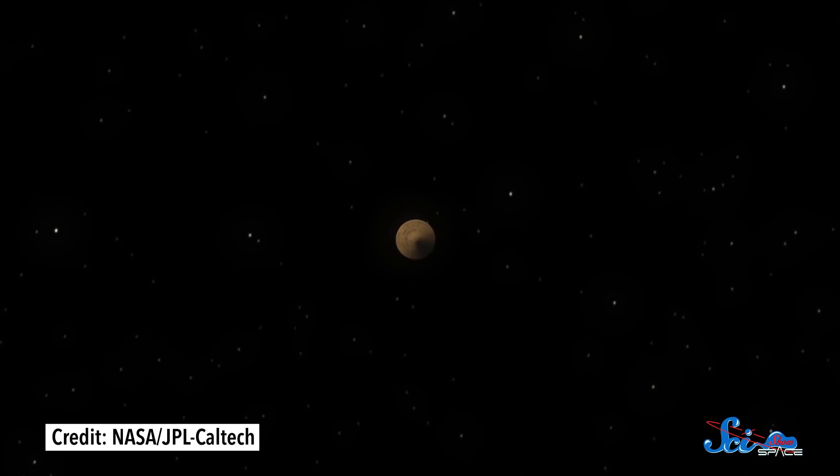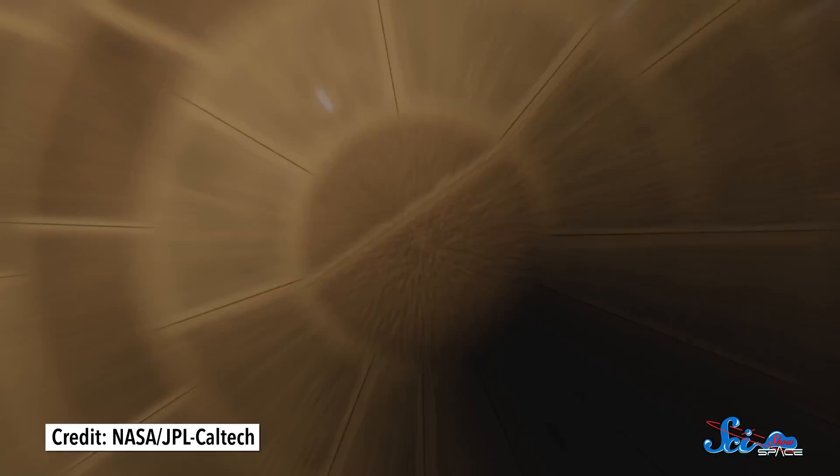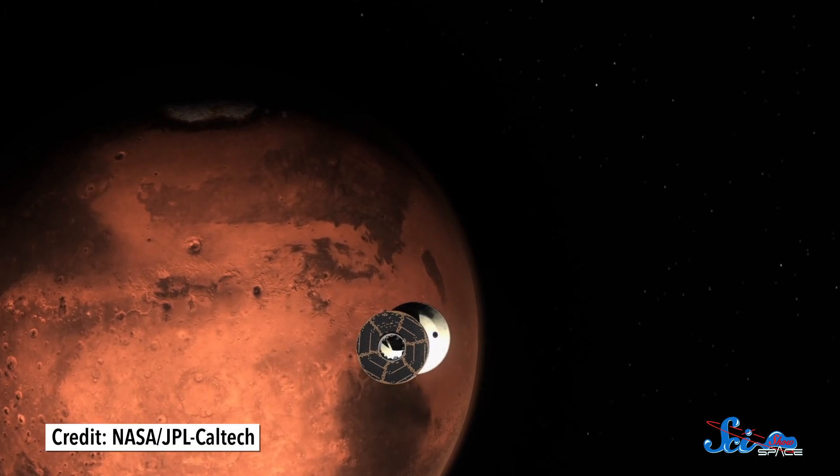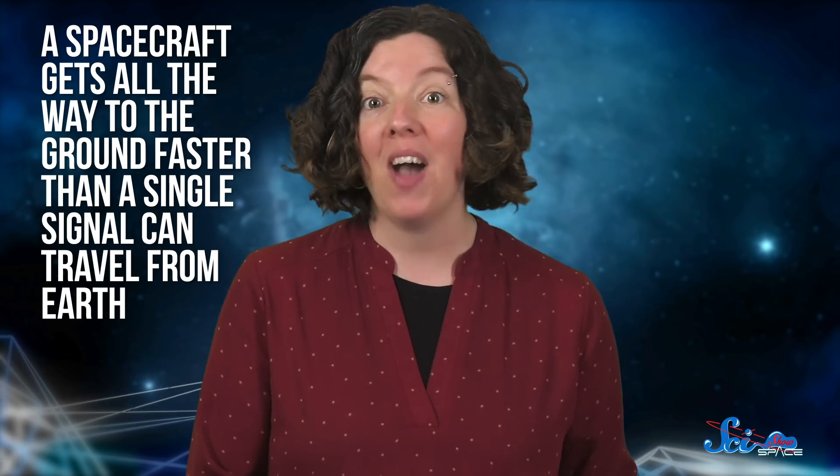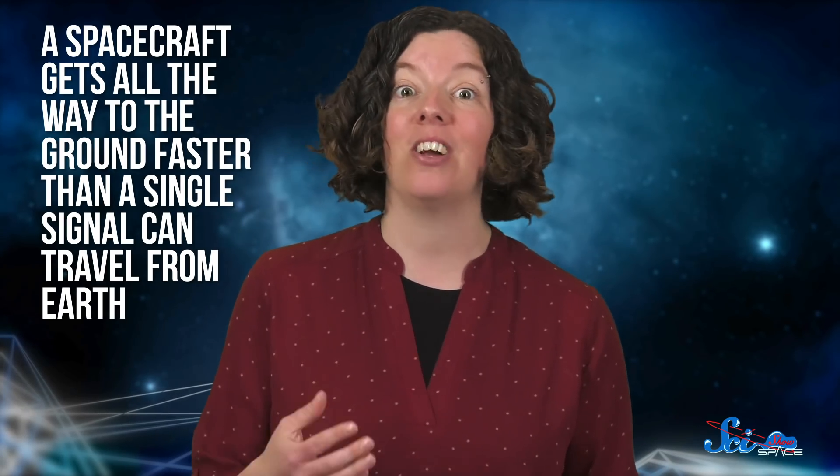The part that was new was the landing. And landing on Mars is not easy. The first problem is that its atmosphere is super thin. Spacecraft are traveling several kilometers a second when they arrive, so they need to slow down a lot. But a parachute isn't that effective when it doesn't have a lot of air to grab onto. Unfortunately, the atmosphere is also still thick enough that the spacecraft will burn up if they're not carefully protected. And the whole descent has to happen automatically, because a spacecraft gets all the way to the ground faster than a single signal can travel from Earth. So it's all on its own, and if the slightest thing goes wrong, a Mars landing can be doomed.